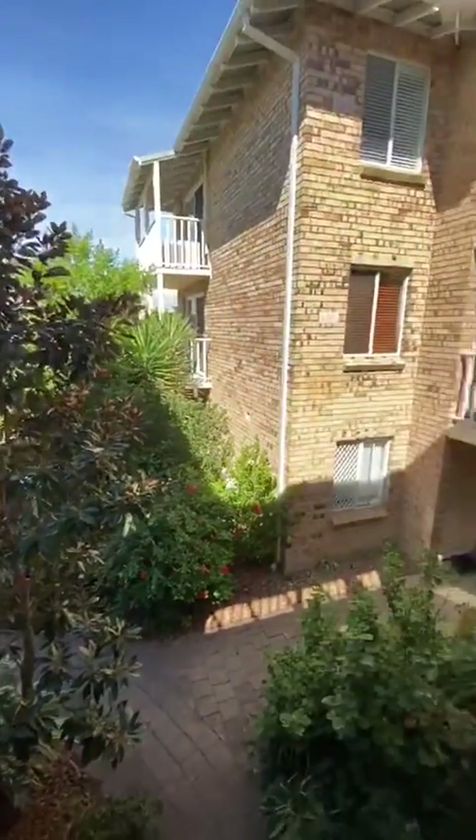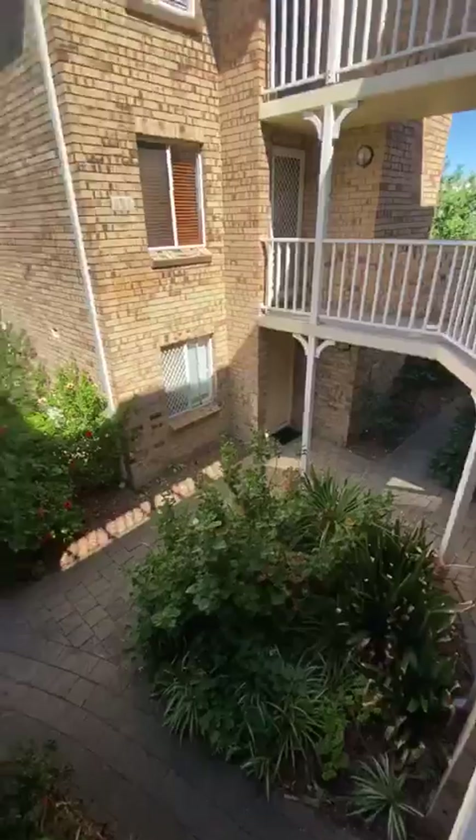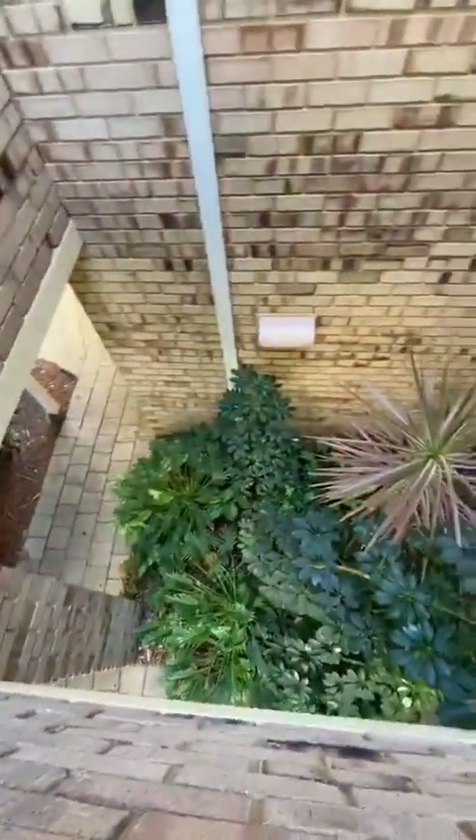Just at unit 14 at 7 Vincent Street — this is the garden. It's quite beautiful actually, very green and quite a fresh feel to it.